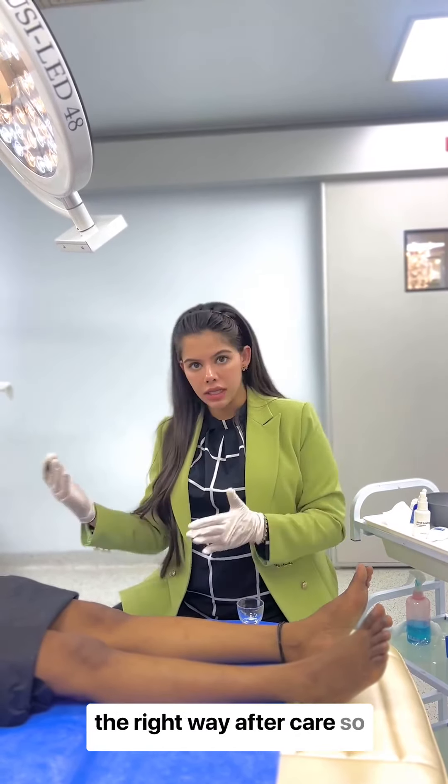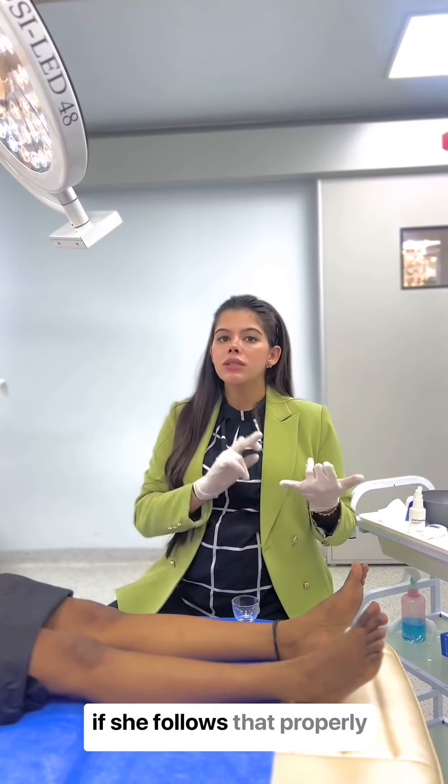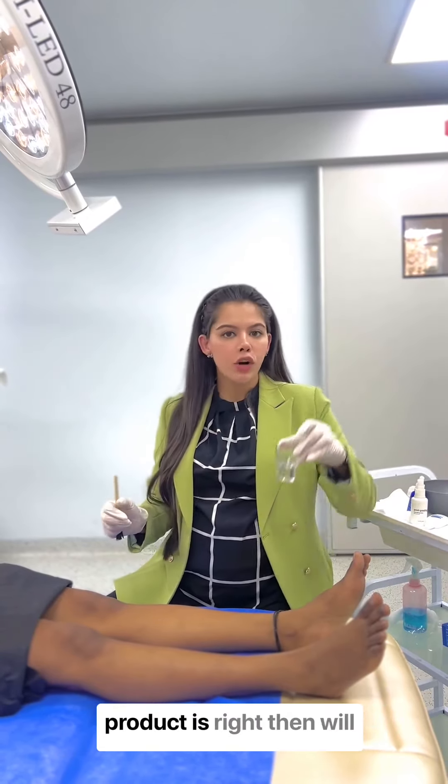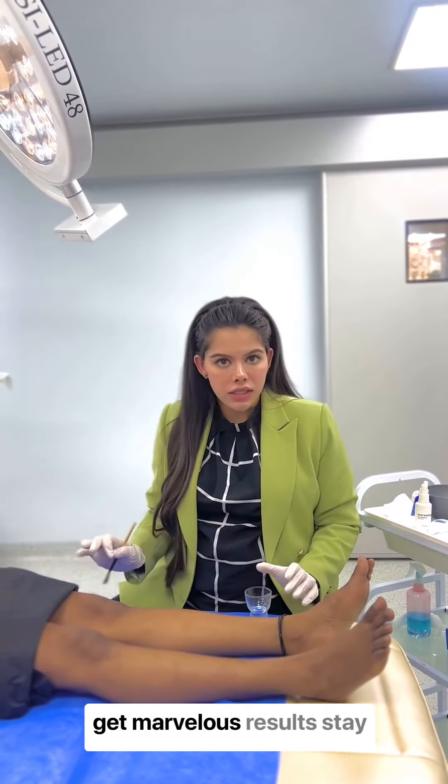This treatment has a good aftercare protocol. So if she follows it properly, if she is regular with her sessions, and of course if the product is right, you will get marvellous results.